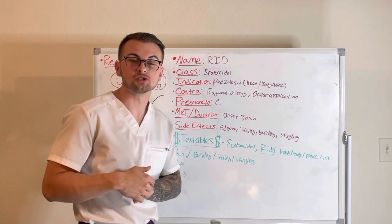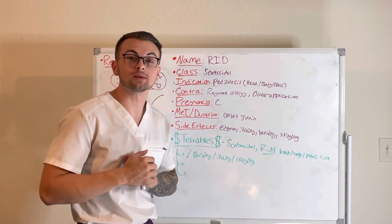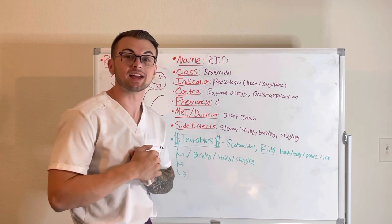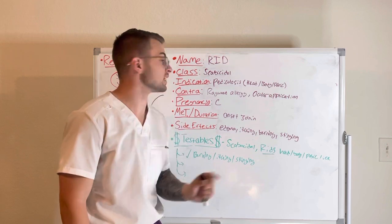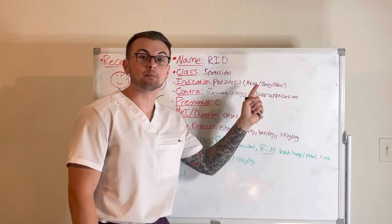Hello everyone and welcome back to Clinical Cousins YouTube channel, where today we're going to be talking about the scabicidal agent RID. It is indicated for pediculosis — basically head, body, and pubic lice.